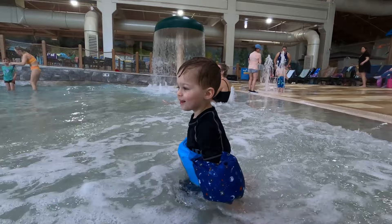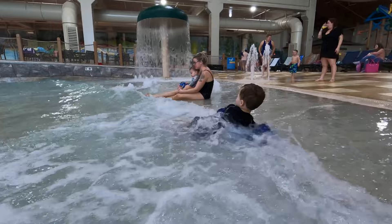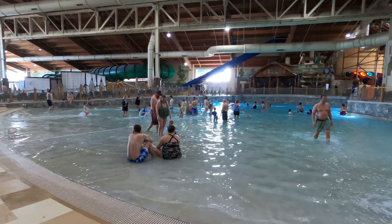Here we are on the other side of the Slap Tail Pond. The waves are not overbearing, so as you can see Jackson is very comfortable playing in the waves. Overall, this was a great resort. Thank you all for watching — we really enjoyed ourselves and we hope this video helps you. We also have a tour of the room we stayed in; I'll put a link to it in the description. Thank you all again and go have some fun!